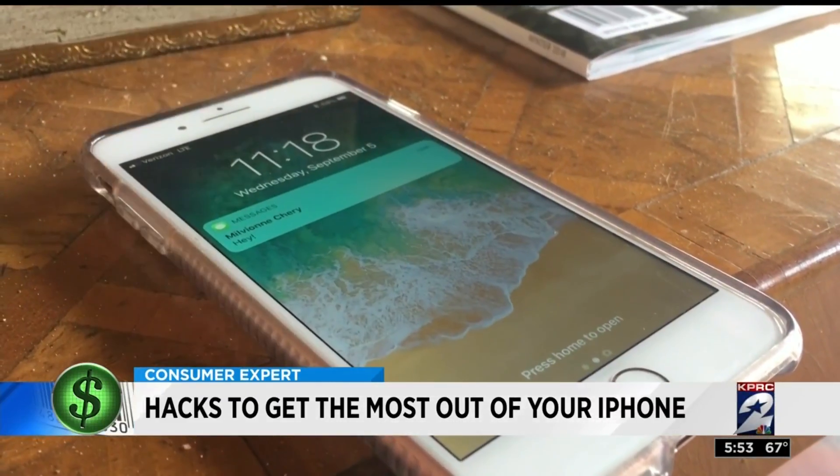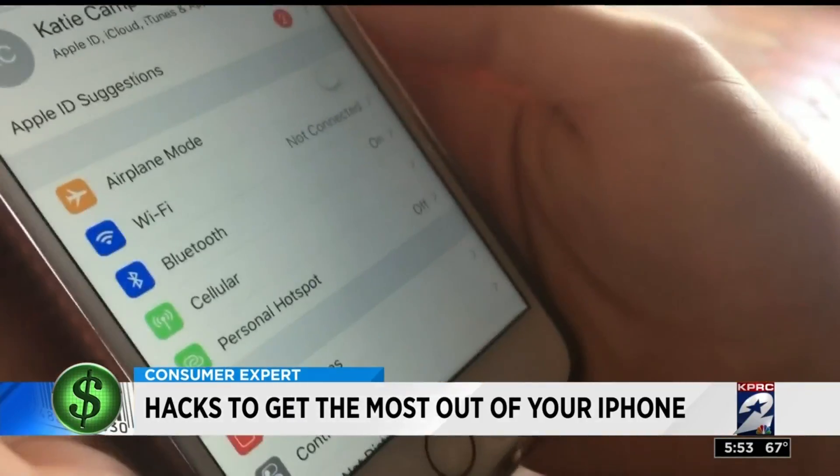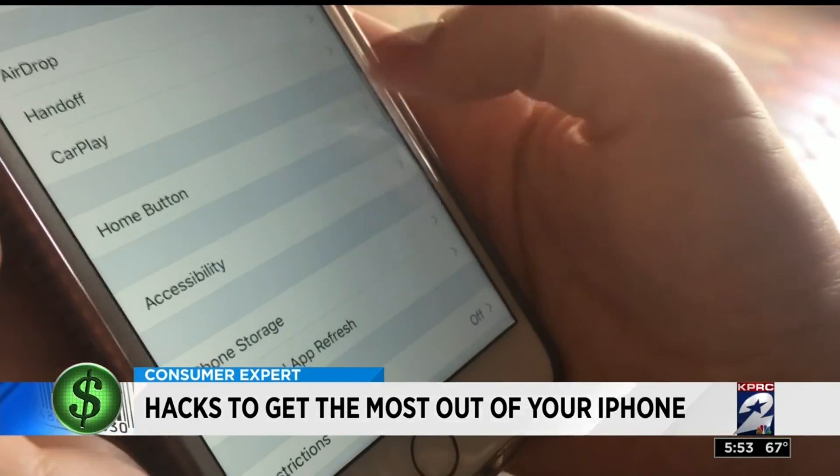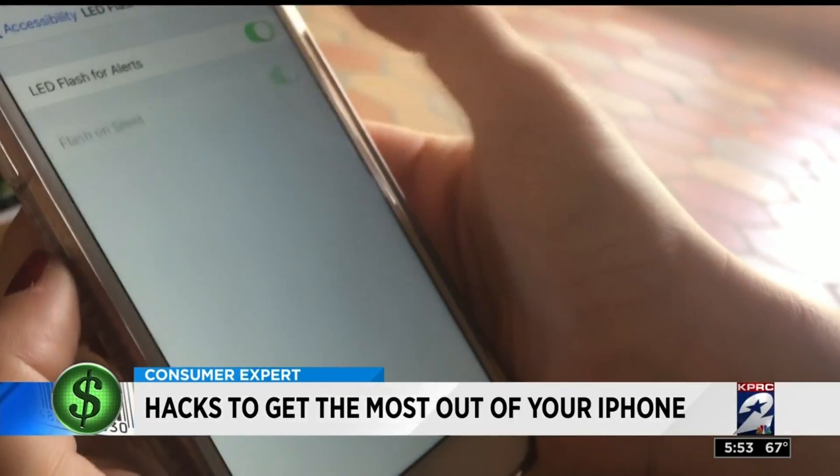The third hack: have your phone's flashlight go off when you get a message, phone call, or other alert. To do this, just go into Settings, then Accessibility, and Hearing. Switch the LED Flash for Alerts option.